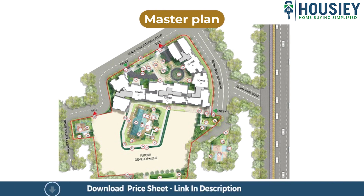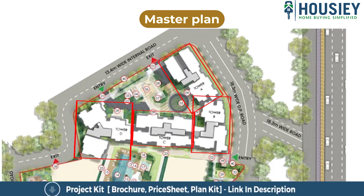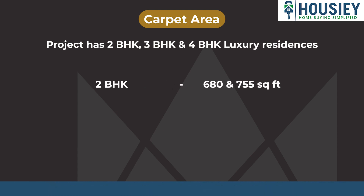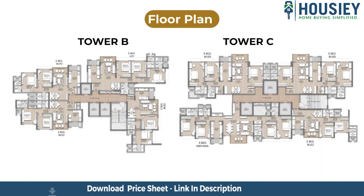Coming to the master plan and carpet area analysis — as you can see in the image, this is the master plan of The Address by GS. You can see four towers; as of now, launching Tower B and Tower C, with remaining towers to be launched in the future. The project has 2BHK, 3BHK, and 4BHK luxury residences with 2BHK carpet area of 680 to 755 square feet, 3BHK of 955 to 1200 square feet, and 4BHK of 1415 square feet usable carpet area.